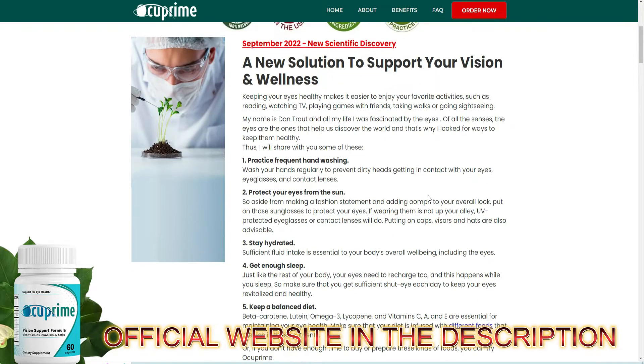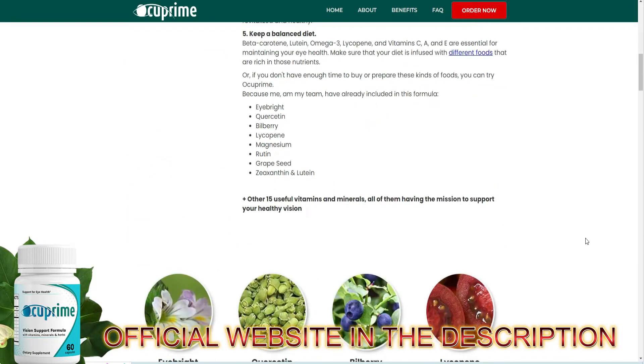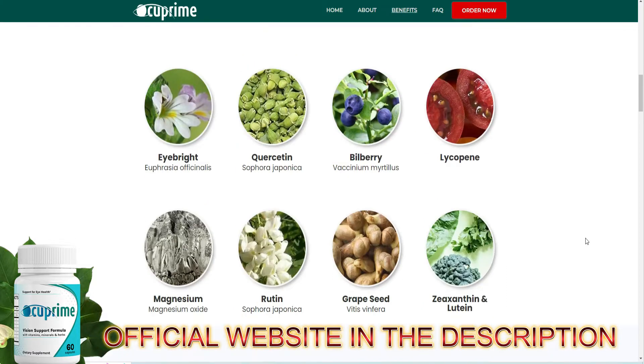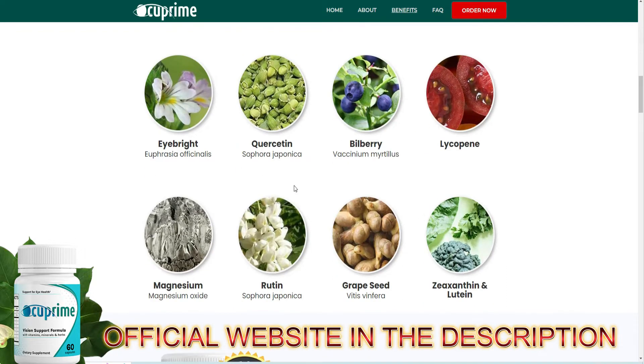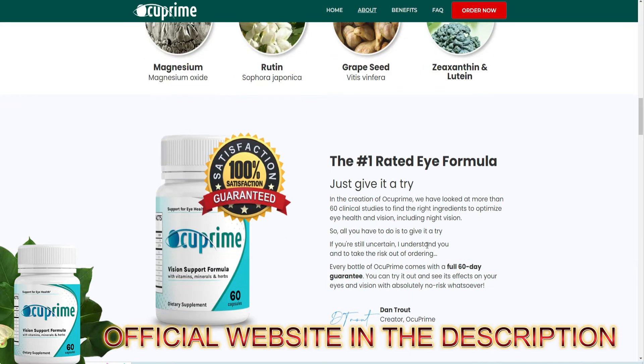Hi everyone, my name is John Wendell and in this video I'm going to tell you everything you need to know about Occuprine before purchasing this product. I'm going to give you very important information and I also have some alerts about Occuprine that I will tell you to prevent you from losing money or even harming your health. So pay close attention to this video and stay until the end.